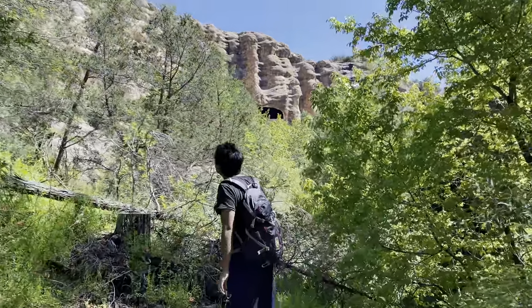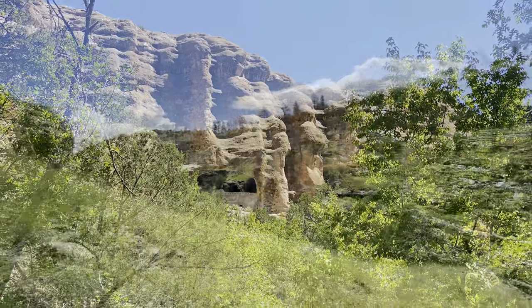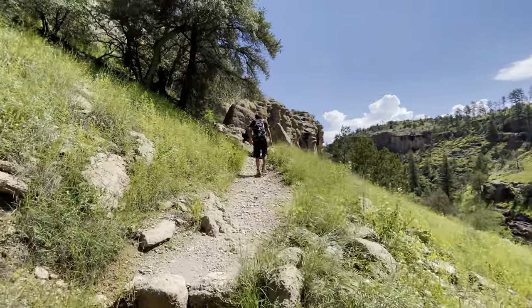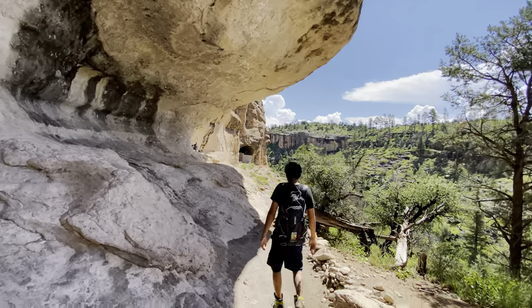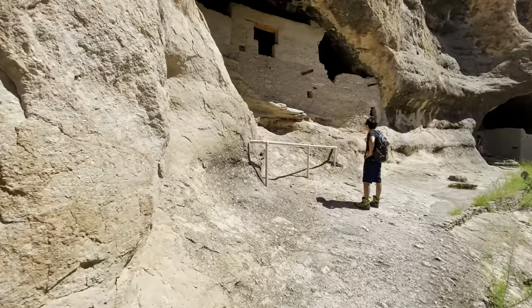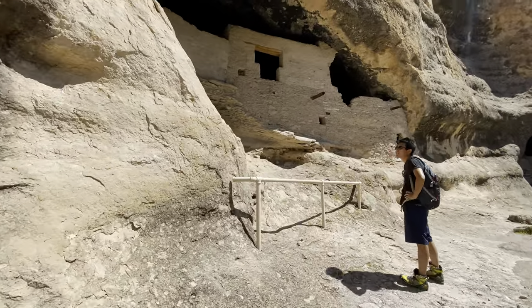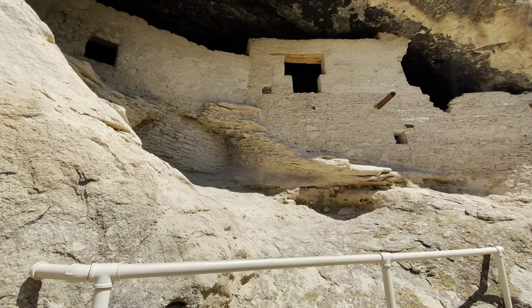Here you can see the Cliff Dwellings from the bottom of the canyon where they're built, and there's a short trail that leads to the Cliff Dwellings themselves. According to the park staff, around 80% of the Cliff Dwellings here today are actually original structures.